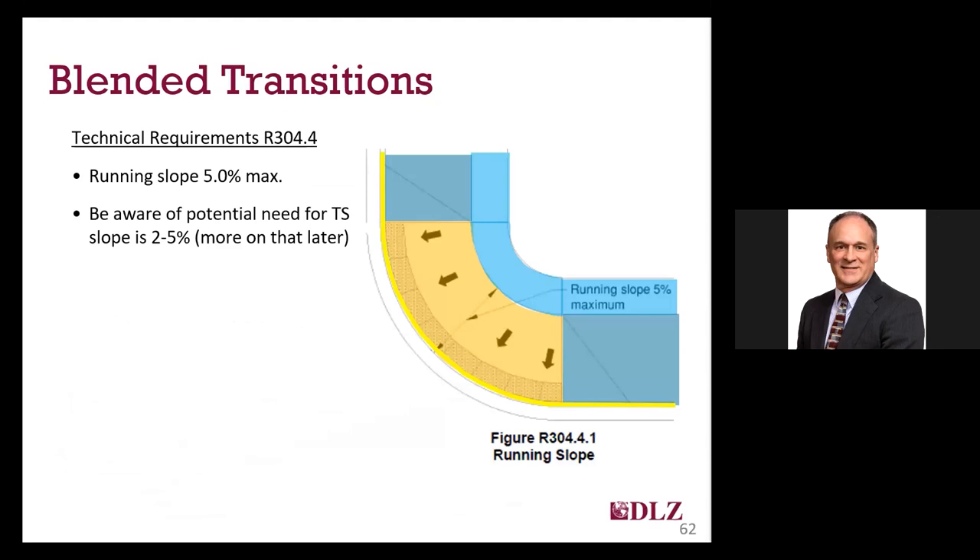Blended transitions are essentially low-slope ramps with a 5% maximum running slope. Blended transitions do not require a landing or clear space, but they may require a turning space at the top if the running slope is over 2%. If the blended transition slope is 2% or less, the pedestrian access route and pedestrian circulation area could be reversed, and flares would likely not be needed since the entire blended transition would be a turning space. So that's it for the unique features of the different types of curb cuts. Now on to some of the requirements that all curb ramps and blended transitions must meet.